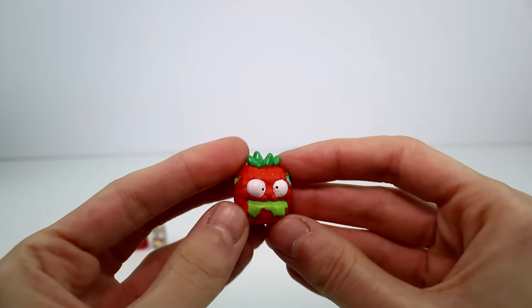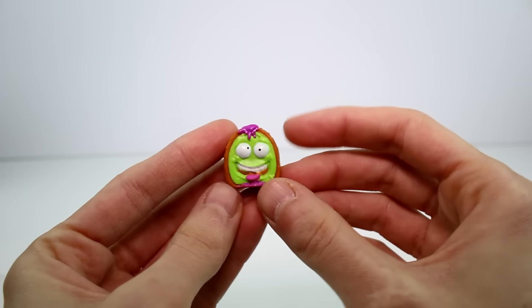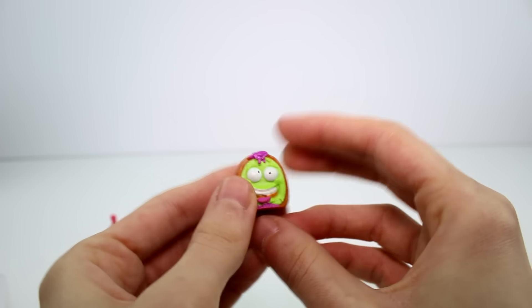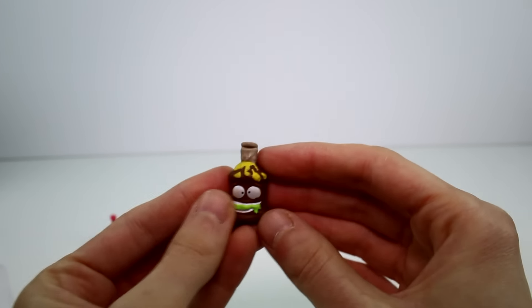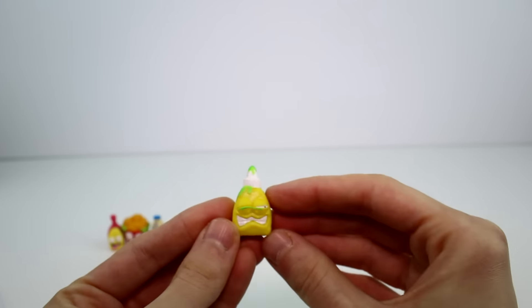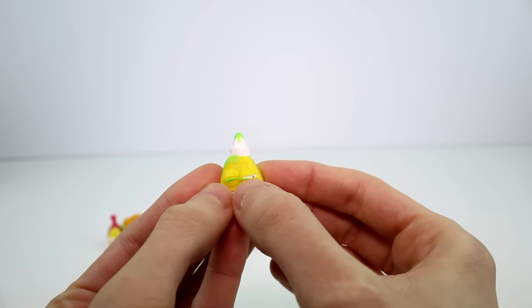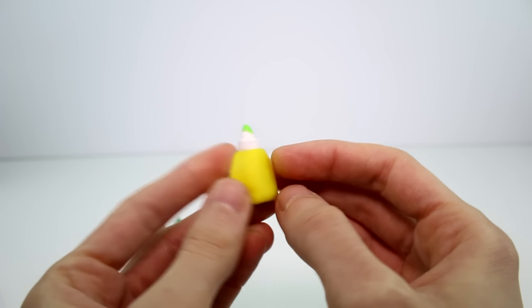And then we have Revolting Raspberry. Definitely a cool one. And then we have Crud Kiwi — super neat. And then we have a dressing; I think this is Droolie Dressing. And then we have Icky Eyedrops. I think this is so funny because the way I remember Icky Eyedrops is his eyes are closed and they're like pussing. So funny. And he does look like eyedrops.